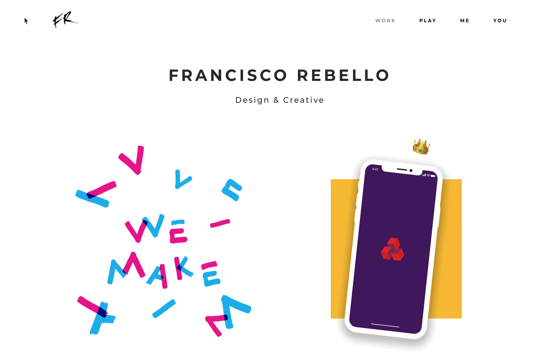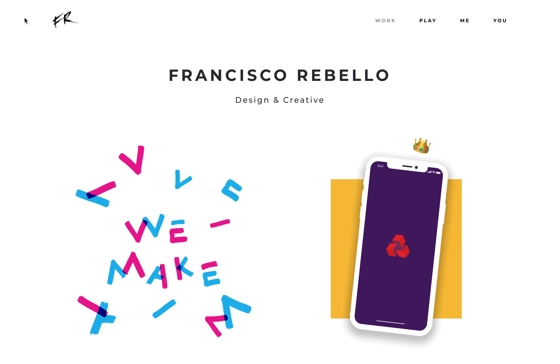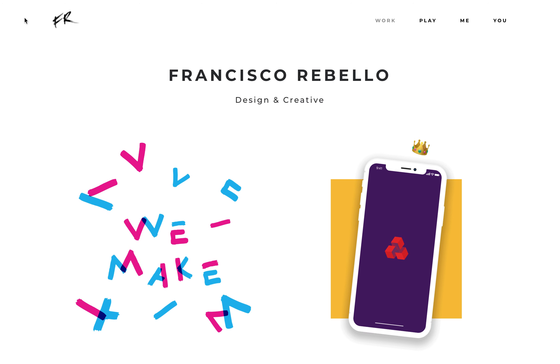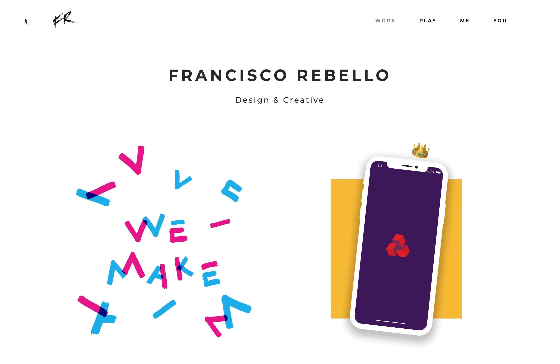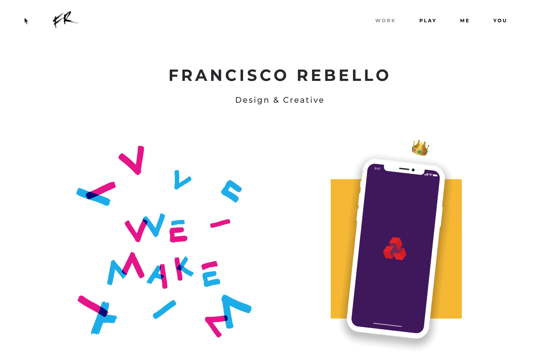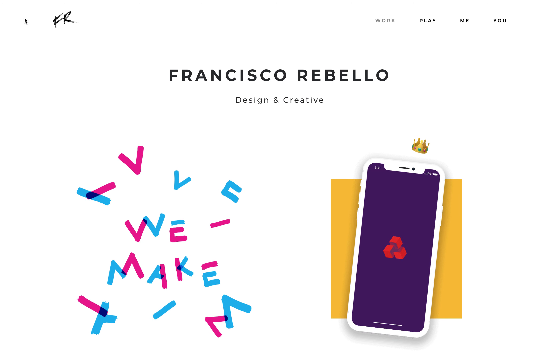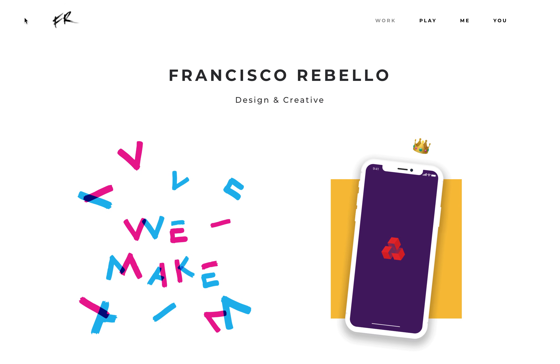Hello and welcome to franciscorebello.com. This is my digital design and everything creative portfolio, and I'd like to talk you through everything about it in true MTV Cribs style. So welcome to the home page.